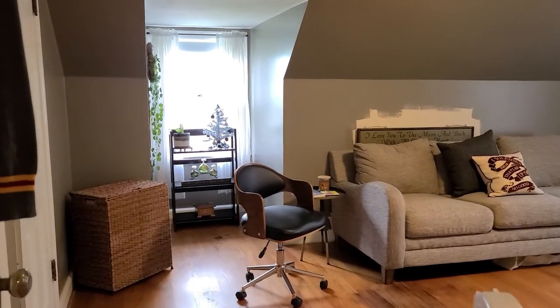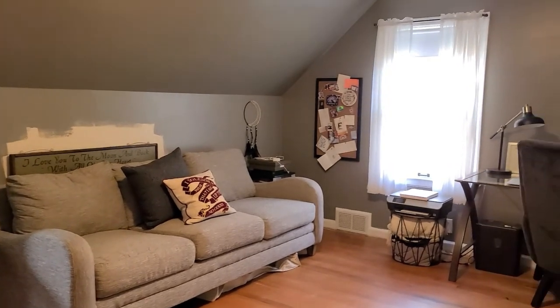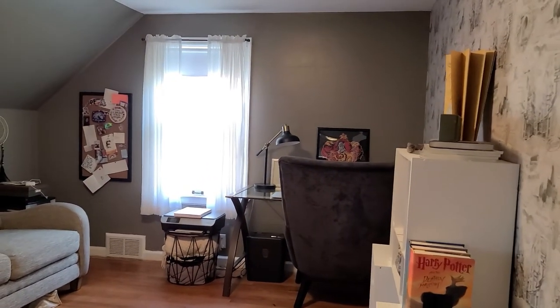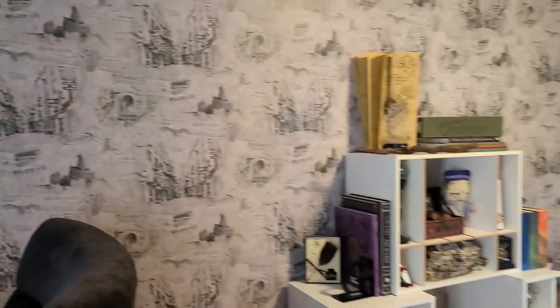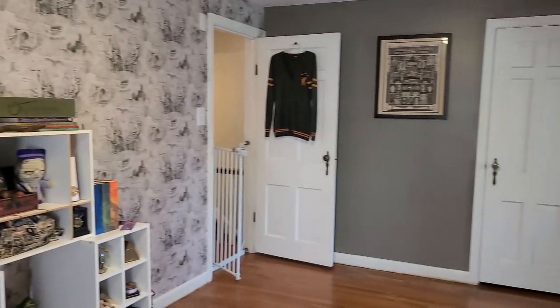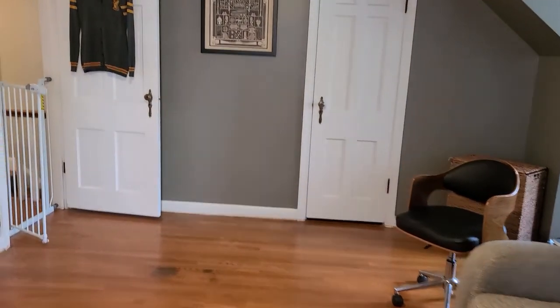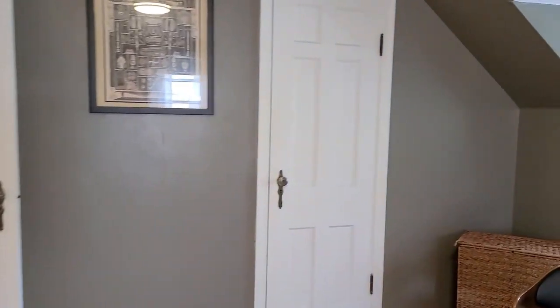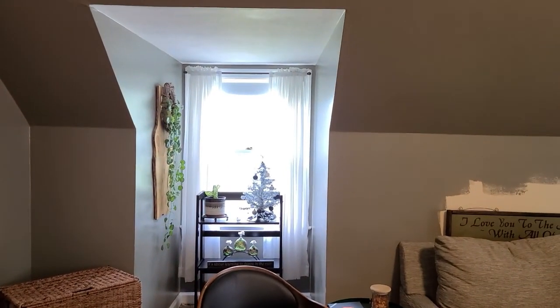Here is the second bedroom on the second floor, which is currently being used as a lounge area and an office. As you can see, more great lighting in here and hardwood floors. This also has another really cool nook for shelving or storage or whatever you desire.